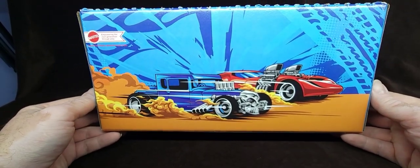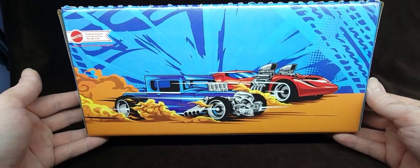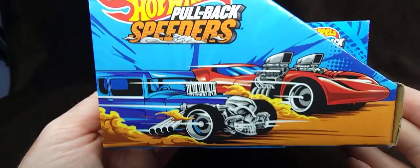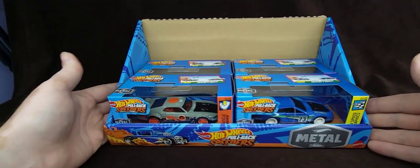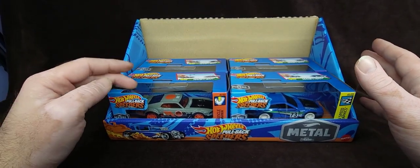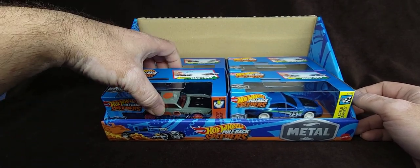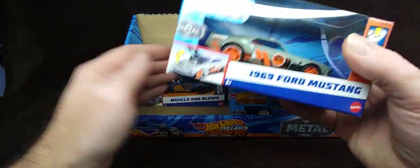Beautiful artwork. Sadly, they ripped off the top, but it's okay — at least I get to show you a little bit of this. Here's the side, which is beautiful. The bottom's just blue. I stopped in my tracks because I saw this — I saw the Mustang. That's what we're going to review today.